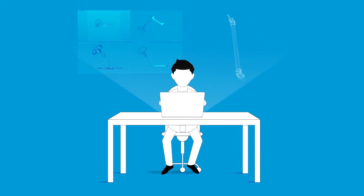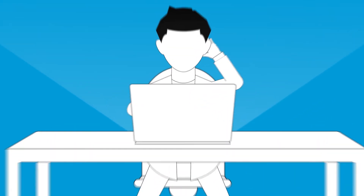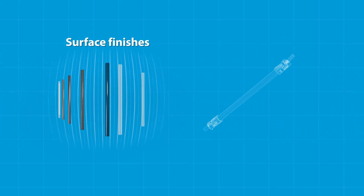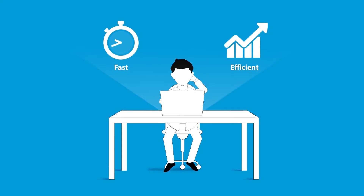So you engineered the perfect part for your application. The question is, how to bring it to reality? What material properties will it need to have? What surface finishes will it need? How will you get what you need as fast and efficient as possible?